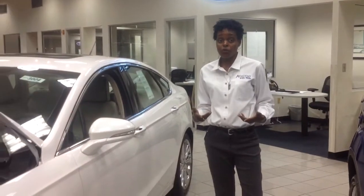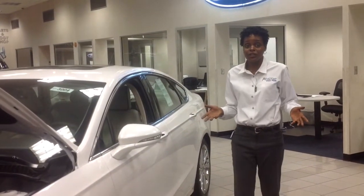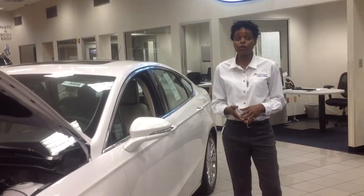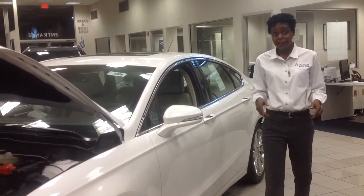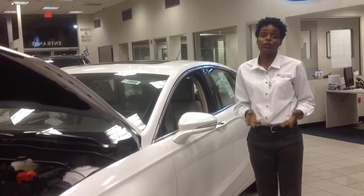The new gasoline Fusion Sport will be putting out 325 horsepower with 380 pounds of torque, and it's all-wheel drive. It's going to come with trim-unique styling cues like quad-tip dual exhaust, rear spoiler, and blackened wheel and grill, to name a few. On the inside, Ford is going to give you premium leather with Miko suede inserts and sport aluminum pedal covers.